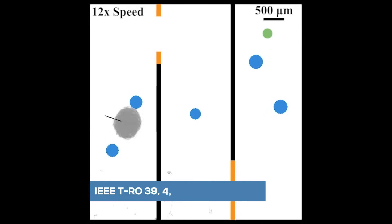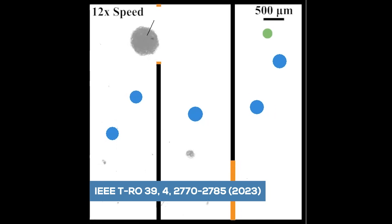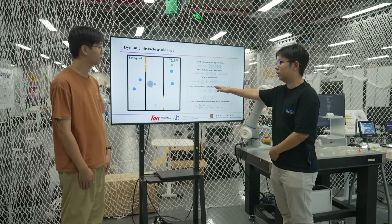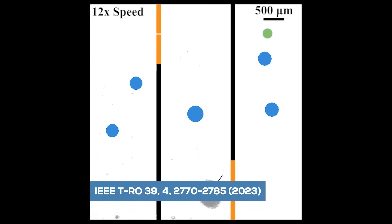In living bodies, the lung expands and contracts, and the gastrointestinal tract undergoes peristalsis. Dynamic obstacle avoidance algorithms enable the swarms to adapt to these dynamic in vivo environments. We develop a radar-based control strategy for the swarm to avoid dynamic obstacles in real-time.